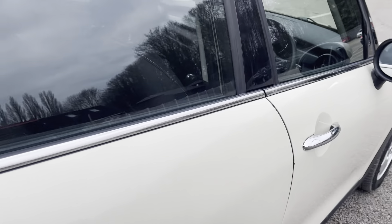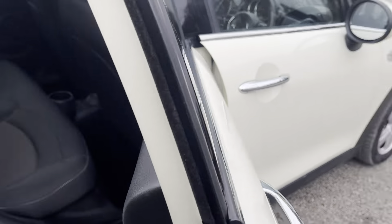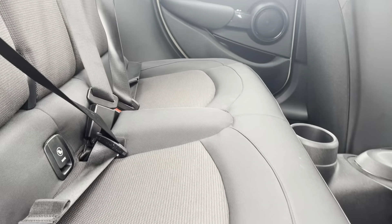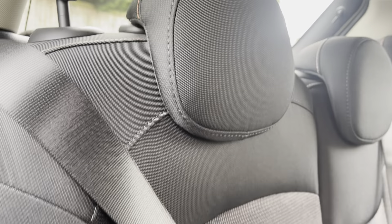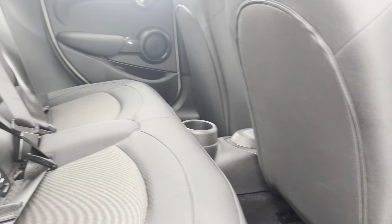Going onto the interior: when you open it up you're welcomed with really nice cloth seats with stitching. As you can see, it's pure comfort — really nice.